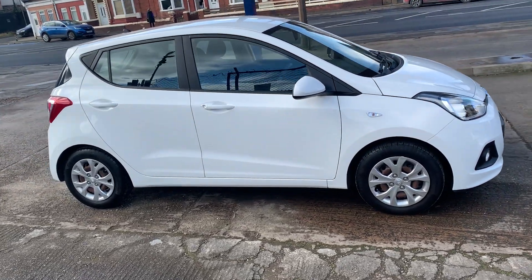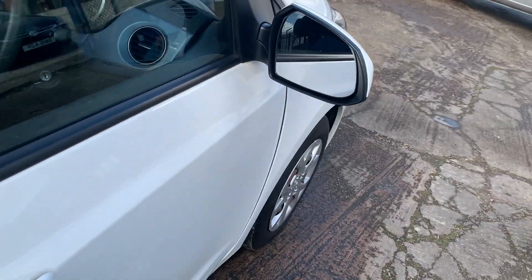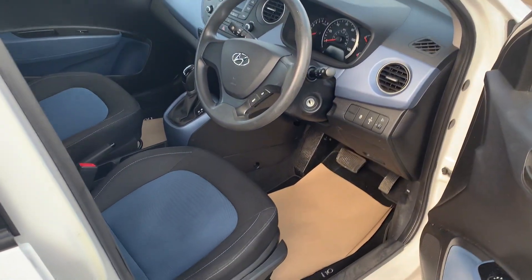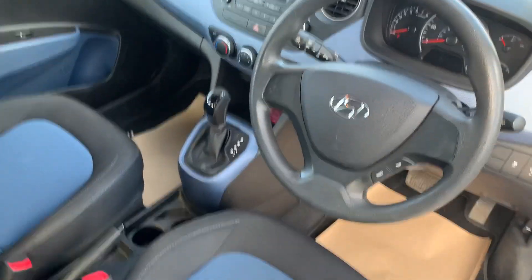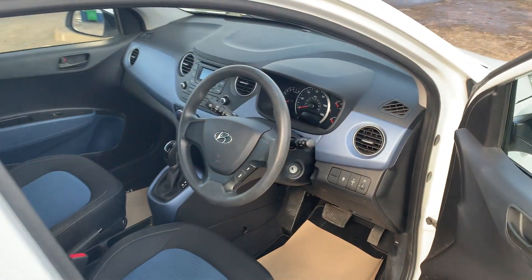As you can see, it's a 20,000-mile car, very well looked after and ever so well maintained — all by Hyundai. And of course it's automatic. These little autos are quite rare, especially with this mileage.